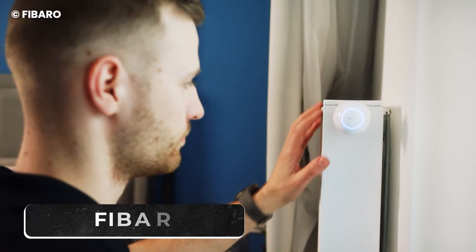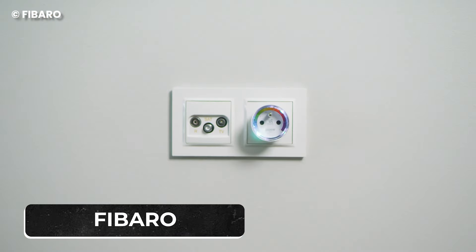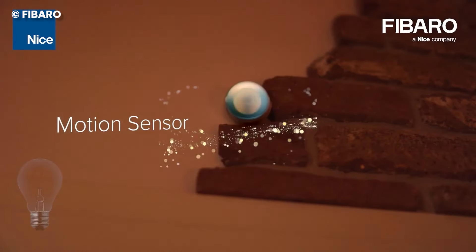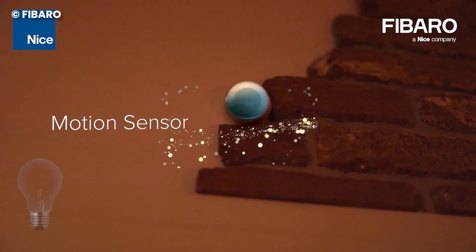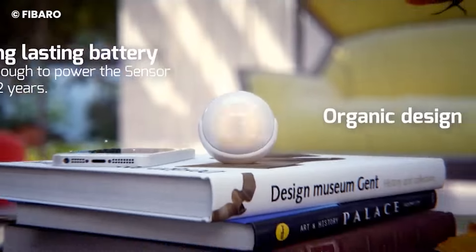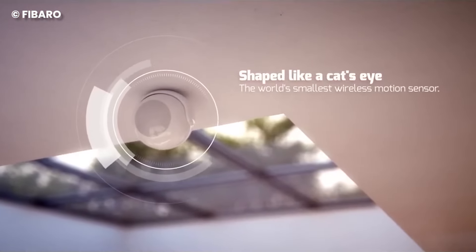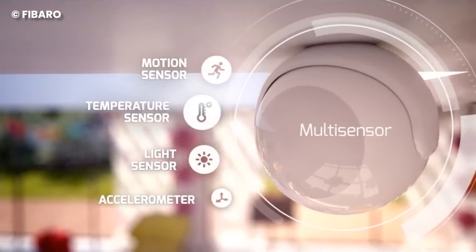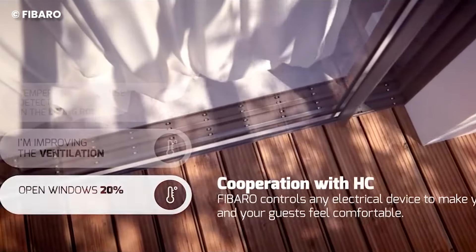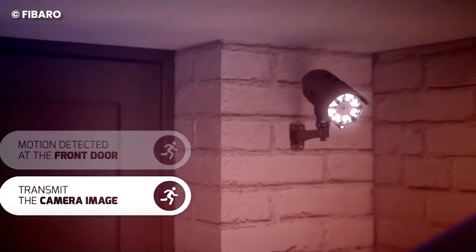Number 3: FIBARO. Welcome to the future of smart living with FIBARO, a top-notch player in the home automation game. FIBARO has a smart solution for every corner of your home, covering everything from smart lighting and security to entertainment. What sets FIBARO apart is that it's not just about individual gadgets — it's about creating a symphony of smart devices that talk to each other. Imagine your lights, security, and entertainment systems all on the same page, working together smoothly under a common network.